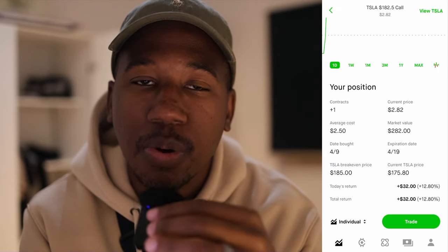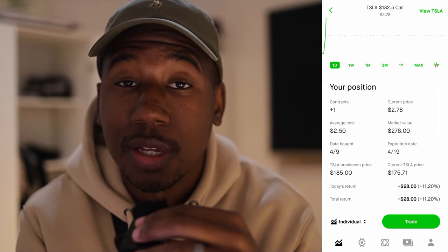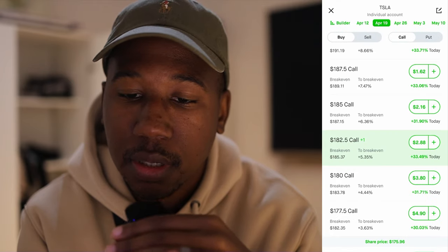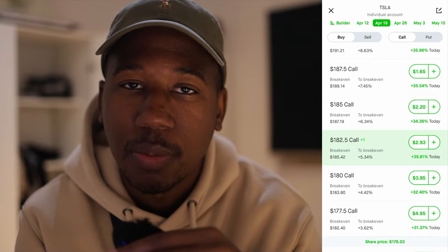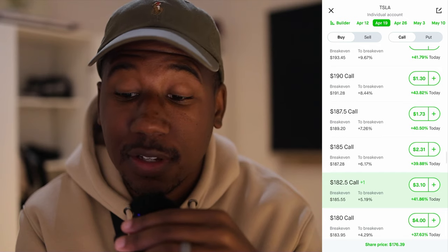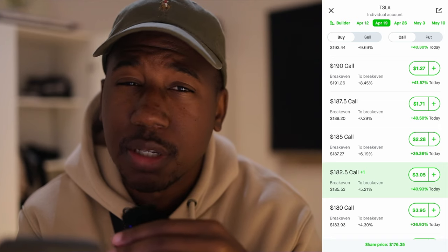Essentially, when we sell that other contract, our profit would be the difference between the two contracts, which would put a cap on our potential profit, but also allows me to stop thinking about this trade. And if it does end up running that high, sure, I miss out on potential profit, but that capital is also free for me to do whatever with. To make this free, I would hit trade, go to view all options, and pick one from the same date. Since I want to make it free, I'm going to go to the next contract out that has a chance of actually hitting that price.